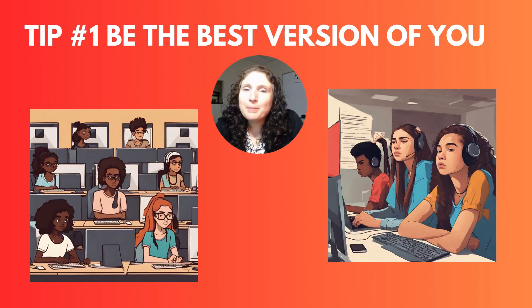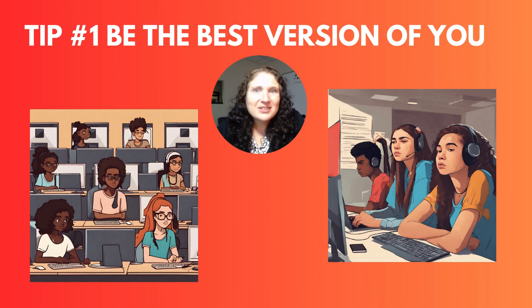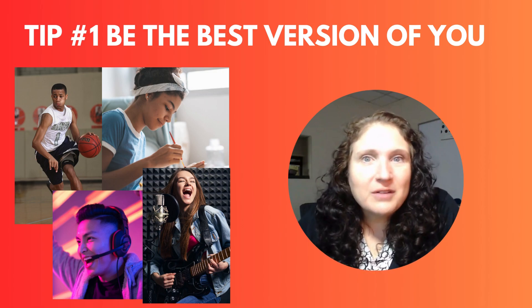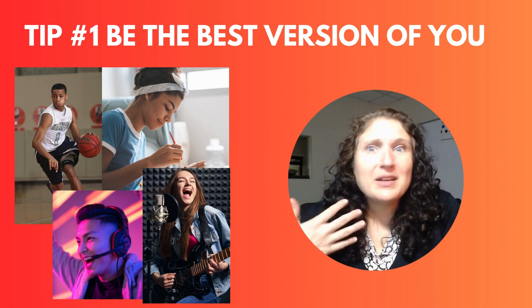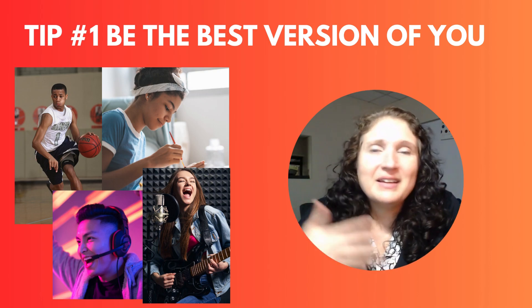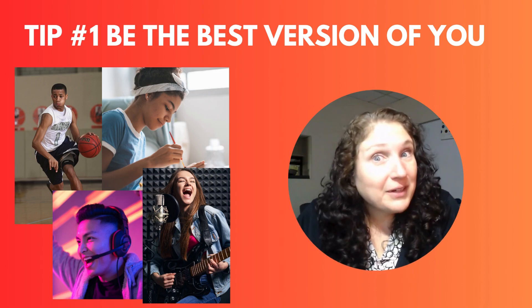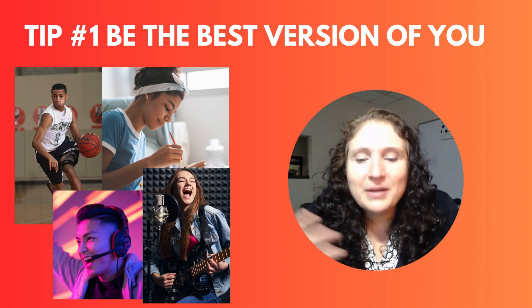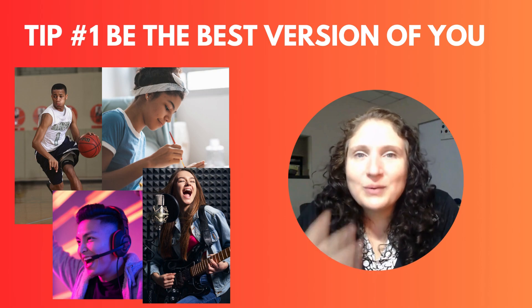Tip number one is to be the best version of yourself. You probably did not wake up this morning very excited to take the Algebra EOC — not many people in the room did. But when we choose to be the best version of ourselves, there's nothing that can get in our way. Think about the athlete who might have just been pushed or shoved and now has to go back out. Think about the musician who has played the same thing over and over again and finally has to go out and give their very best performance. Or the artist who has tried on and on to make something perfect and finally you're just ready.